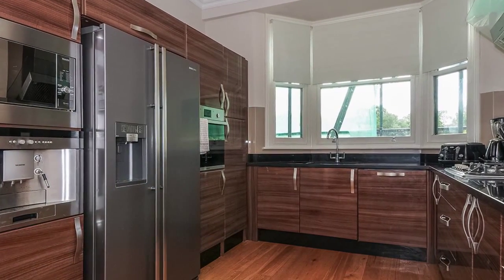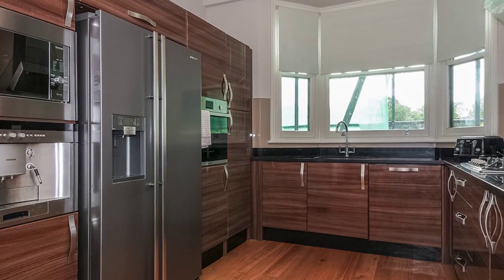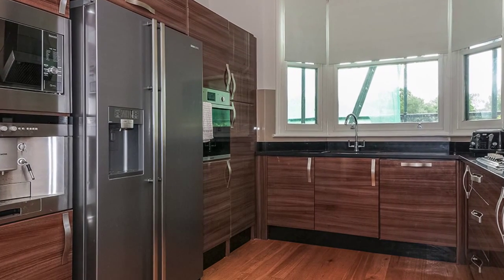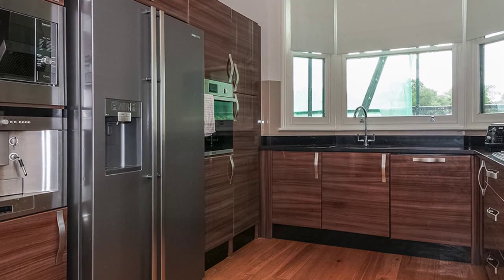The kitchen dining area comprises base cupboards and drawers with a sink, built-in oven and fitted hob and fridge freezer space. It also benefits from a built-in coffee machine and microwave, as well as wooden flooring throughout.